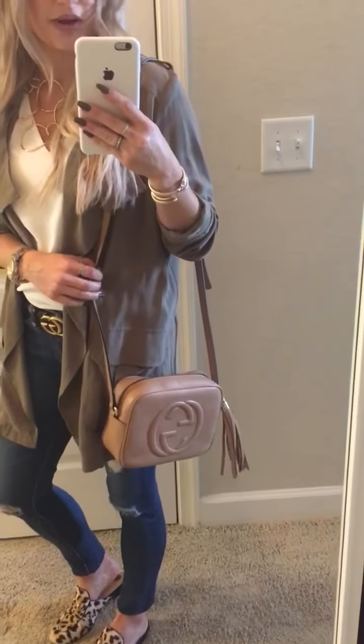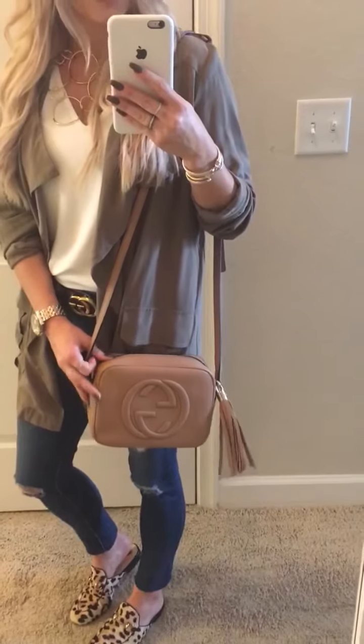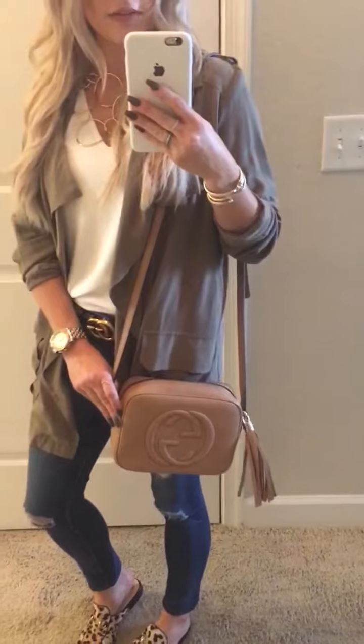It just makes it more casual and wearable. The size is perfect — it holds just the right amount of stuff. Some of these smaller bags really don't hold much, but this one is awesome. It is definitely a favorite.